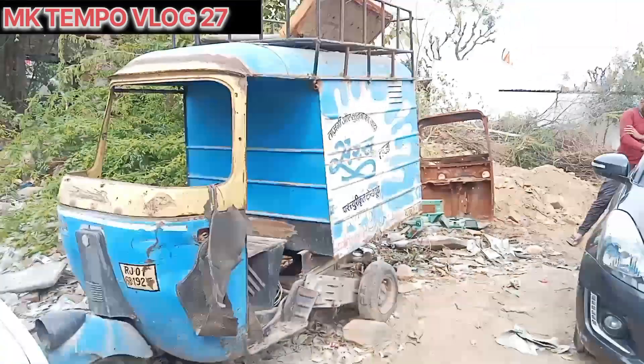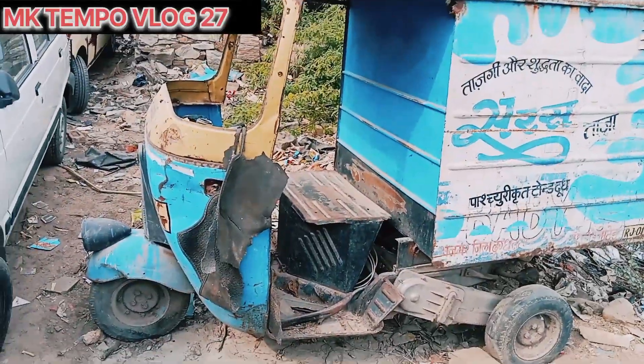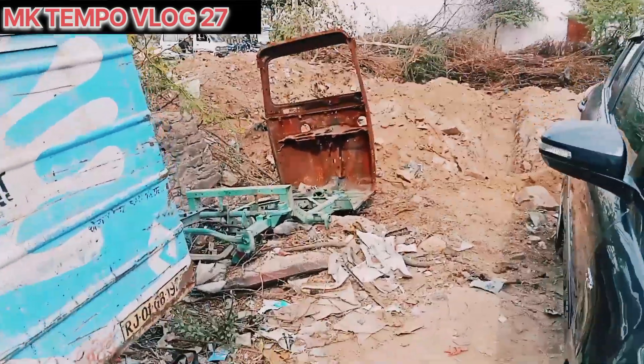This is the 40-year-old temple. This is the latest 2022 model. Let's go now, let's see the temple. Look at this!